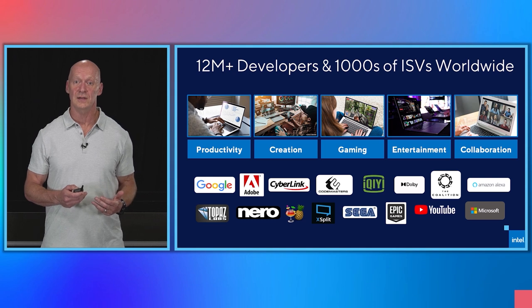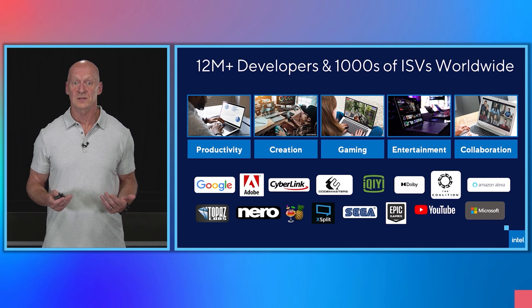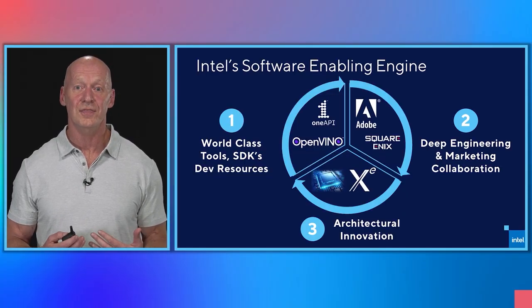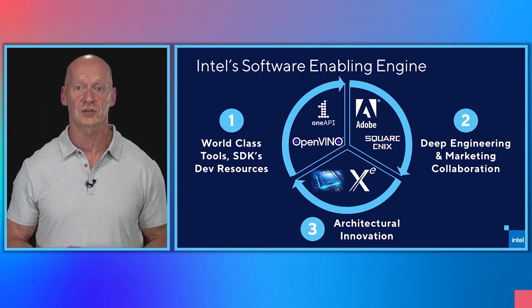You will hear from many of them during this launch event as they share their excitement about the performance capabilities of Tiger Lake. The software is critical to the success of a platform and partnering with the ecosystem is essential, which is why we apply a global software enabling engine to every product that we launch. Our software enabling program was possibly one of our best kept secrets. There are multiple components to our program. First, we provide world-class platforms, as well as tools and SDKs, like our OneAPI resources, the Intel graphics performance analyzers, and the OpenVINO toolkit to help accelerate their development. Intel application engineers and design experts collaborate with software partners to deliver great performance and define new platform usages. And we use this collaboration to define hardware and software architectural innovations based on their users' needs to help us define our next generation of products.